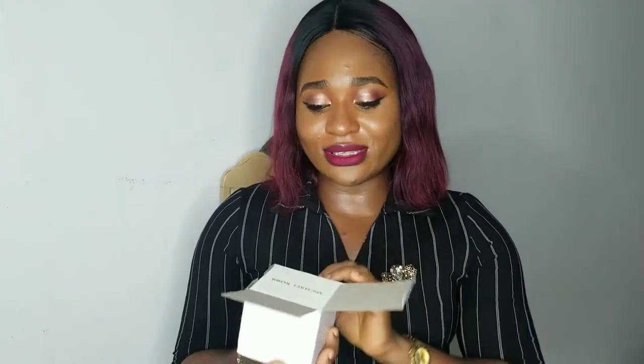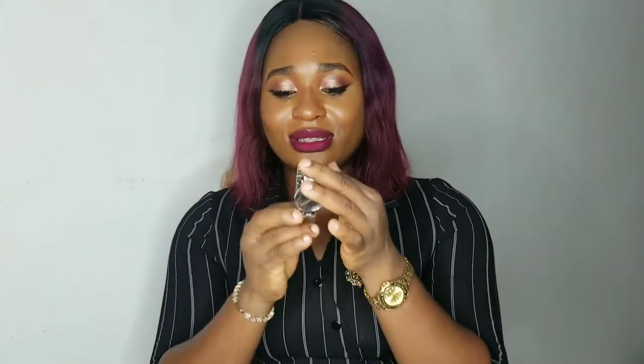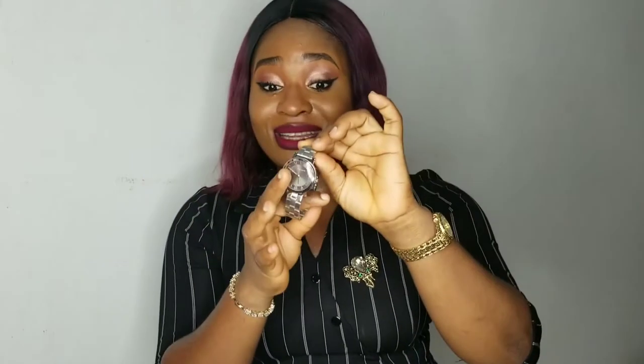My second birthday gift is this box right here. I was very surprised that I received this from a friend. It's a Michael Kors product — let's open it. It's a Michael Kors wristwatch and it's silver in color. It's an original Michael Kors wristwatch, so this is my second birthday gift.